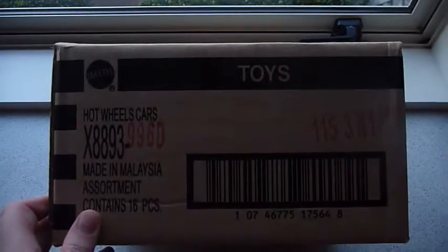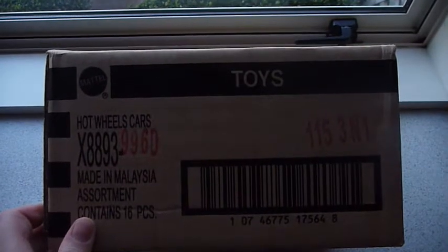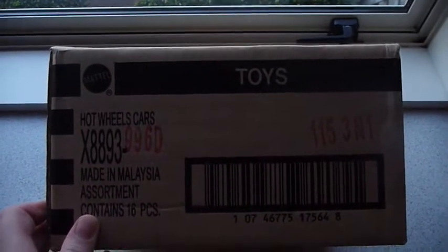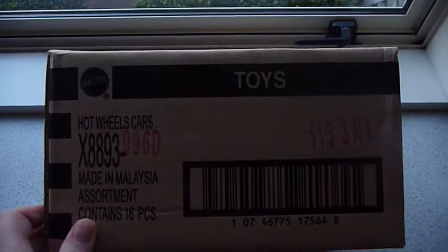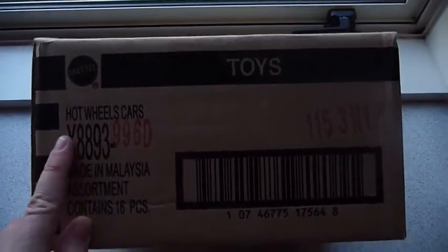Hey YouTube, this is Fireflash coming at you with a Hot Wheels haul video. Life is fading fast so I apologize if this is a wee bit dark, but today I got in a D case — the Retro Entertainment Series sealed case.